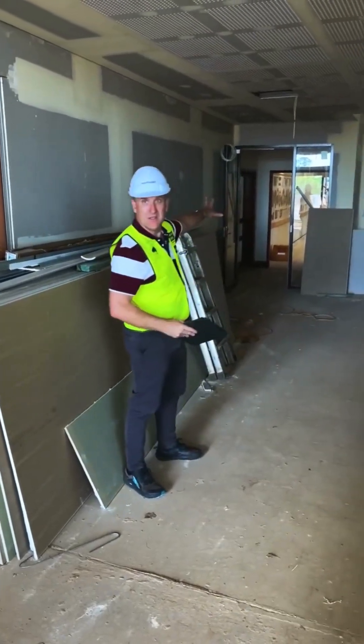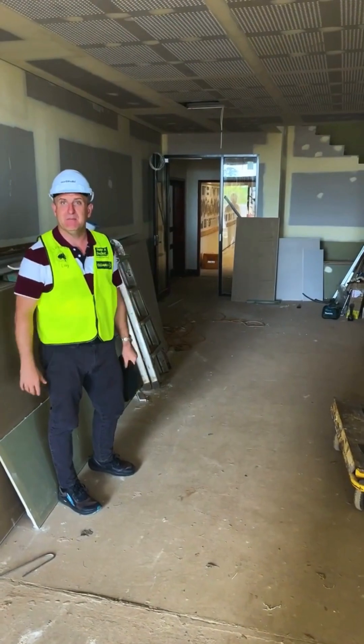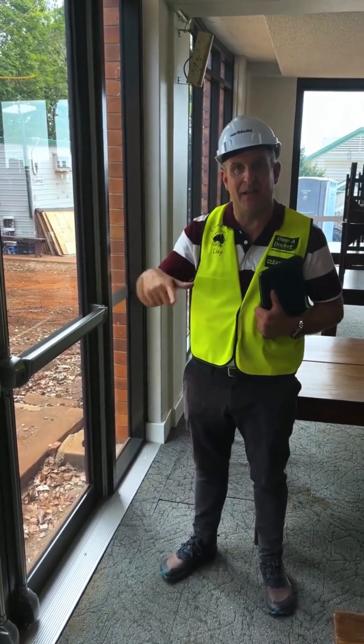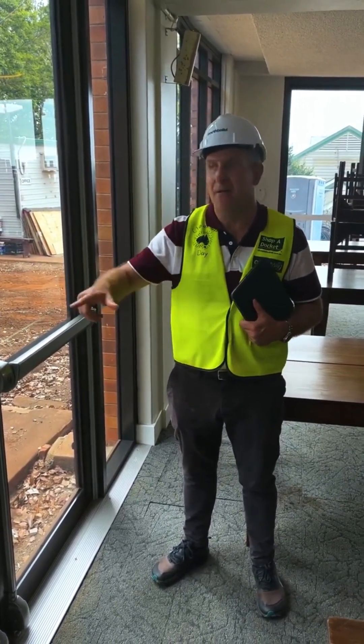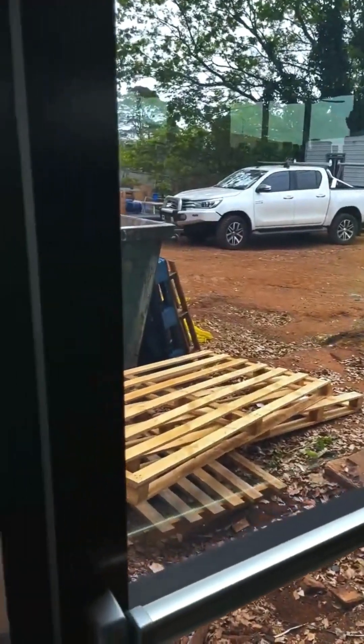We've got the dining hall just to my left and the main reception area is just behind me. In the dining hall, a great feature we're going to be adding in the next few weeks is a beautiful outdoor decking area. Our boarding students will be able to have breakfast, lunch, and dinner on those beautiful summer nights out here, and we'll also be able to open it up for functions as well.